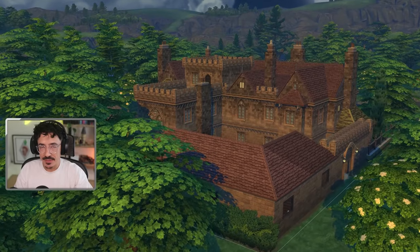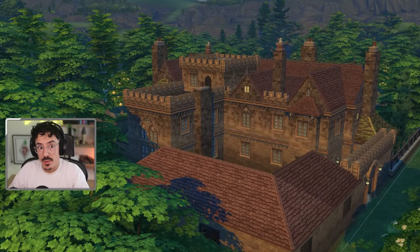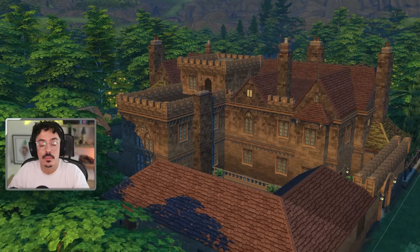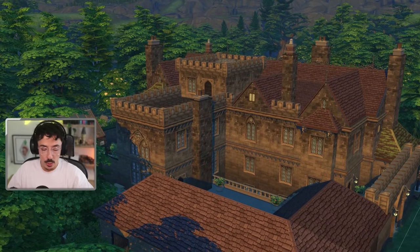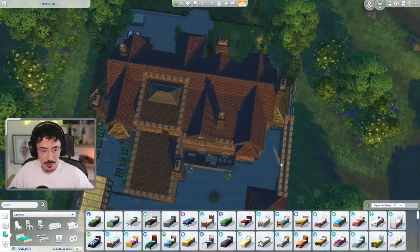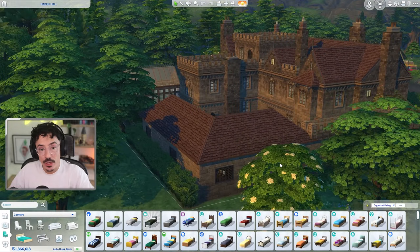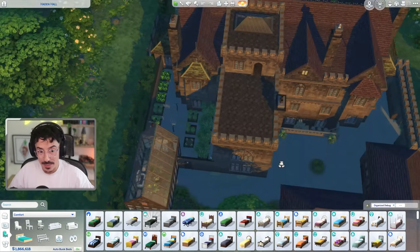Happy Wednesday my loves, and welcome back once again to Let's Build the World, and welcome back to Haddon Hall. We've been building this for quite a while now. I reckon we're going to complete this next week, and we are going to be moving on to the pub lot next week. I think it's important to have a community venue for storyline purposes, so I am going to be making the pub next week.